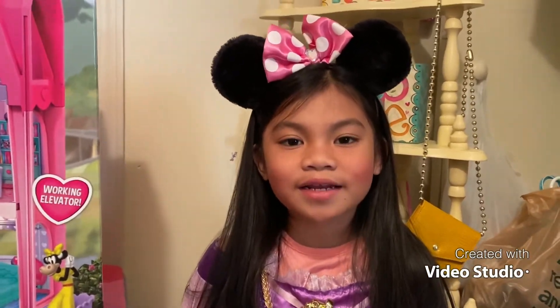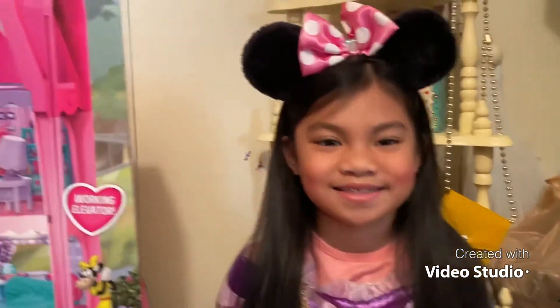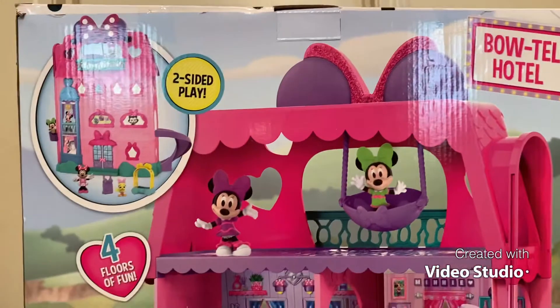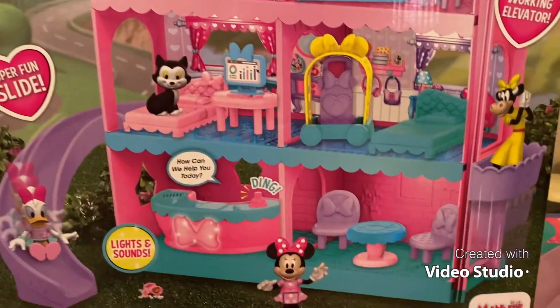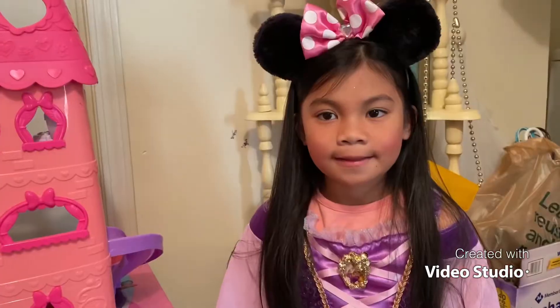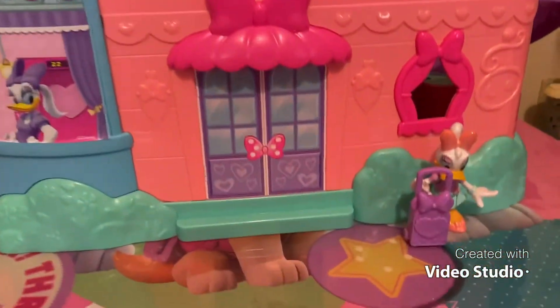Hi guys, I'm so excited to show you my motel hotel! This is what the hotel looks like in the front, and they already arrived at the motel hotel.